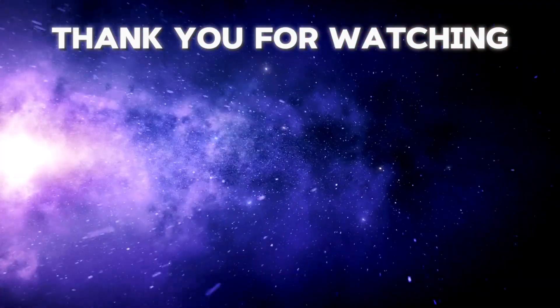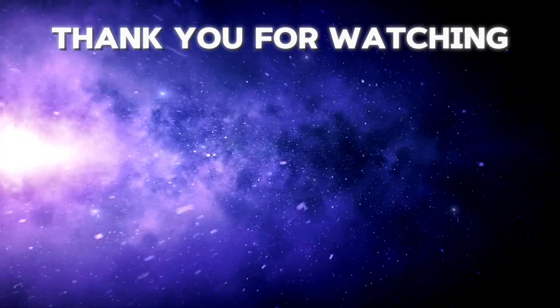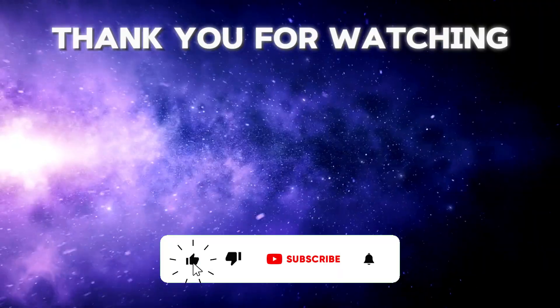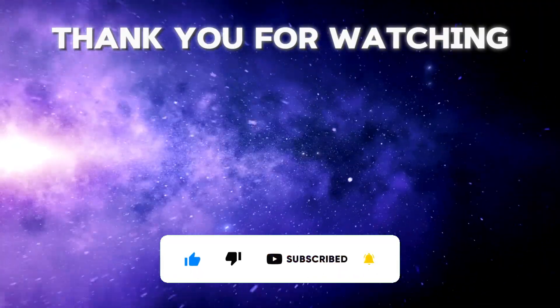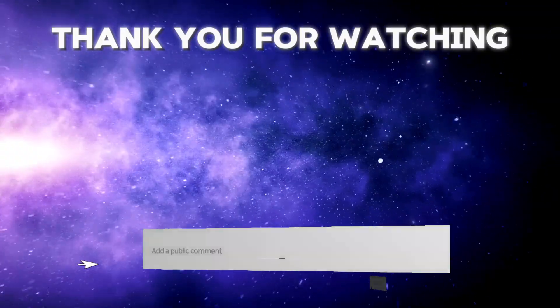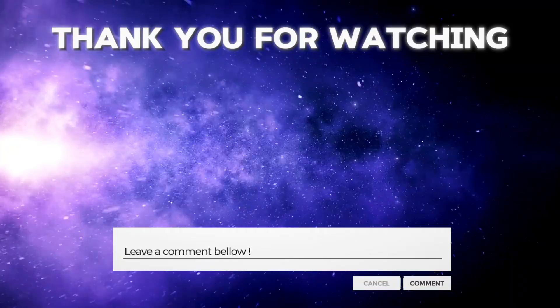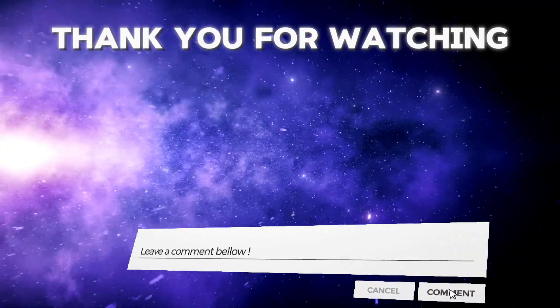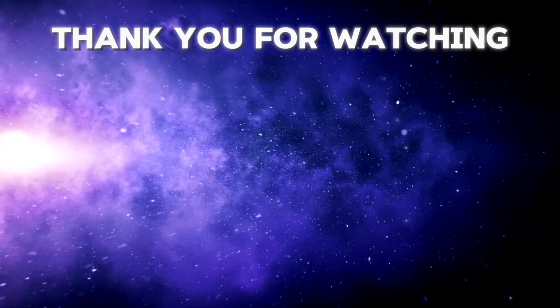We hope you enjoyed this video and learned something new and exciting. If you did, please give us a like, share, and subscribe to our channel for more videos like this. And don't forget to leave a comment below and tell us what you think about this discovery and what you would like to know more about. We would love to hear from you. Thank you for watching, and see you next time.